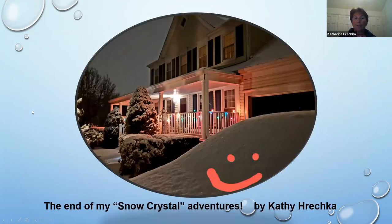This is the end of my snow crystal adventures by Kathy Haretzka. This is our home — the snow stopped. It wasn't much of a snowfall, but my husband's car is covered in snow, so here's a happy smile that he now gets to shovel it.